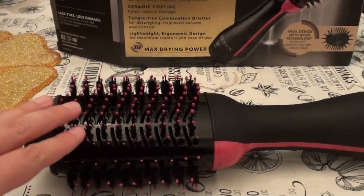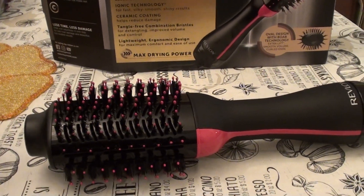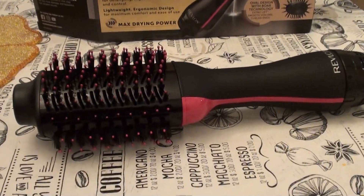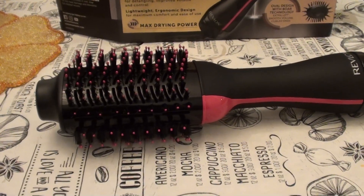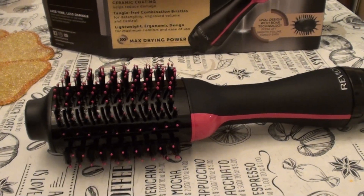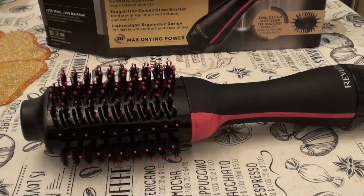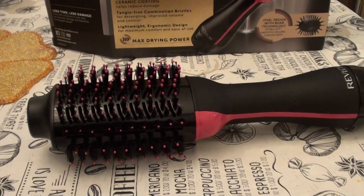The bristles are way too stiff. They don't give at all. I feel if you have hair fallout issues, this is possibly going to exacerbate that and make it worse. I get some hair fallout myself, but my hair grows back quickly. If yours doesn't, I definitely don't recommend this.